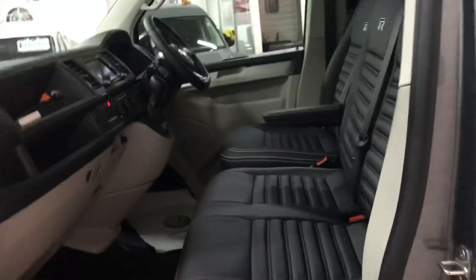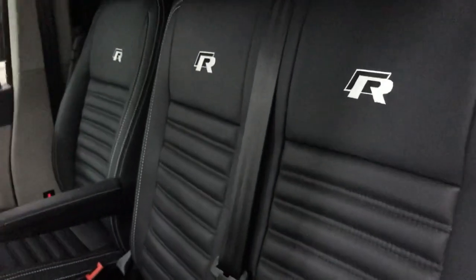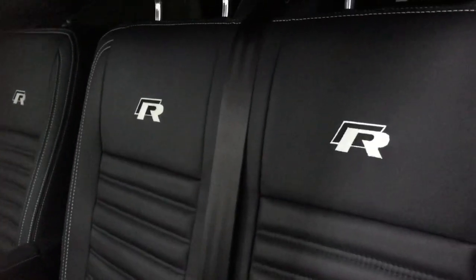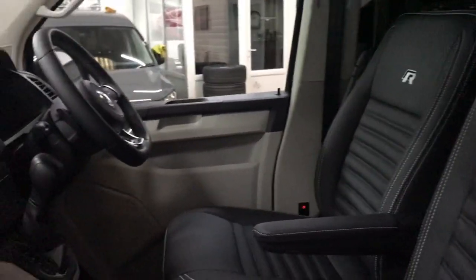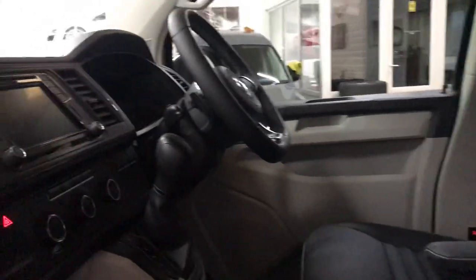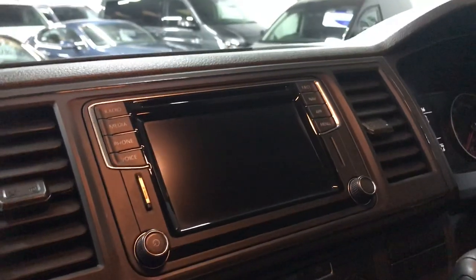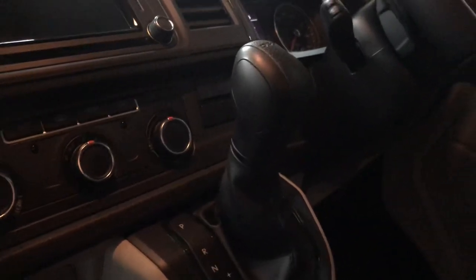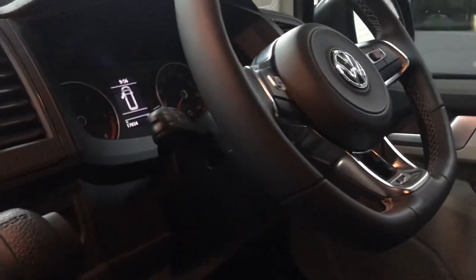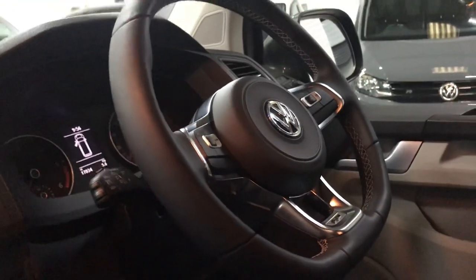It's a nine-seat vehicle, so we've got three seats in the front. This has got our premium R Edition black leather interior with contrast stitching. It's also got factory front and rear parking sensors, factory Discover navigation, aircon in the front and heating in the rear. This one has also got cruise control and a flat bottom multifunction leather steering wheel.